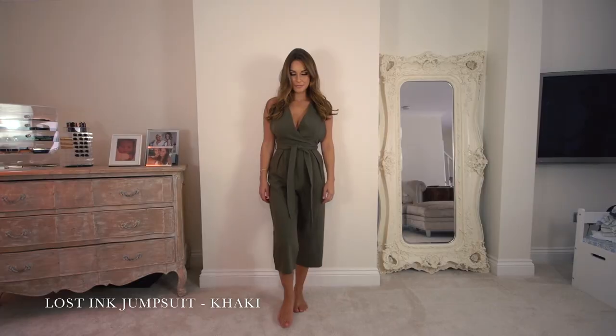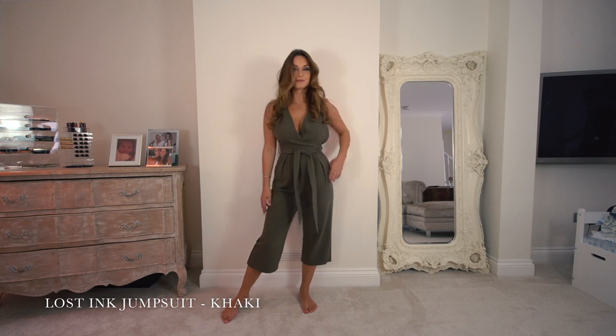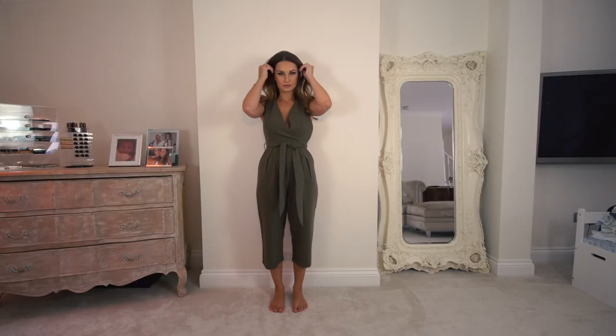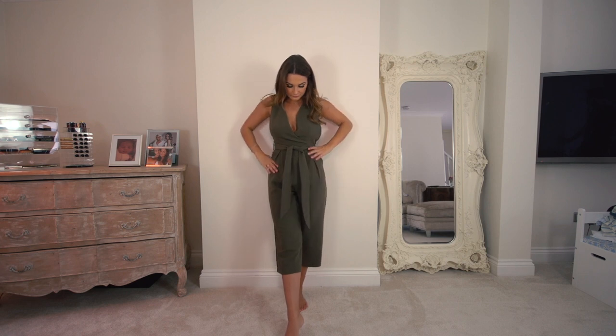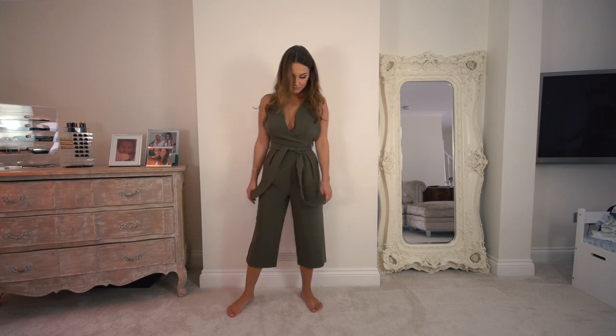My first pick was this Lost Ink khaki green jumpsuit. A jumpsuit is always great, especially when it's sleeveless — you can just put it on with flats, heels, you can wear anything with a jumpsuit. And especially this is very on trend where it's like the cullot style, so you've got the crop there as well. The V-neck is very flattering, and we've got a waist belt band that sits under your top half, which pulls you in at the waist. The shape suits all shapes and sizes, and I'm a massive fan of jumpsuits — I always have one in my wardrobe.